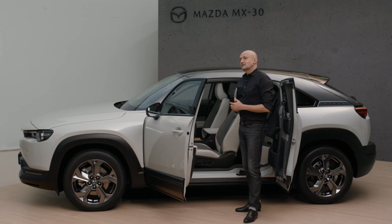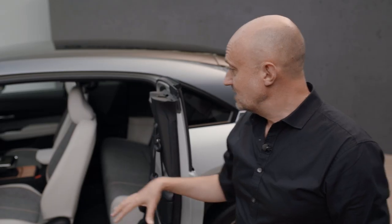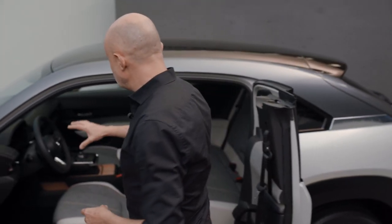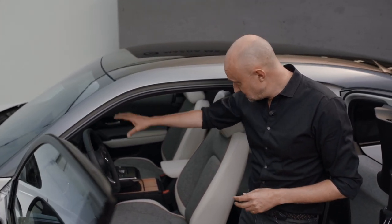It also allows you to see what we mean with our interior design philosophy, which we call 'ma.' Ma is a Japanese word which you can roughly translate as a pure, positive empty space. We always start from this pure architecture for the interior, and what we then did is add all the driver elements in the perfectly ergonomical position.